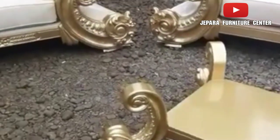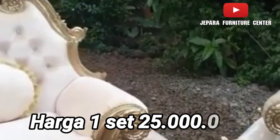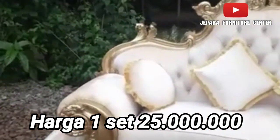Jadi sofa tamu Jackson ini harganya 1 set 20 jutaan. Kalau anda punya budget 20 jutaan, pilih sofa Jackson ini, jarang sekali yang punya.